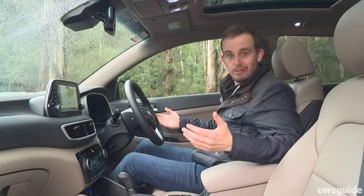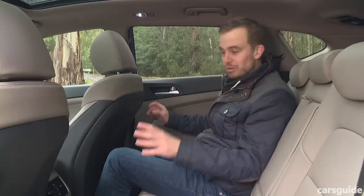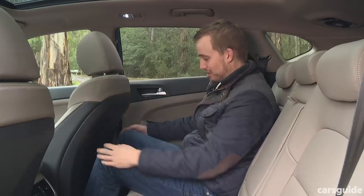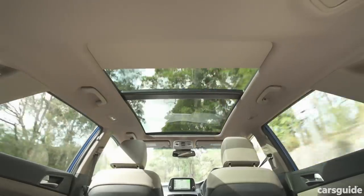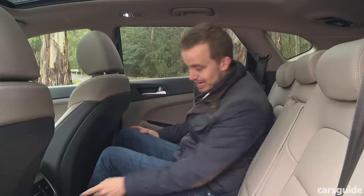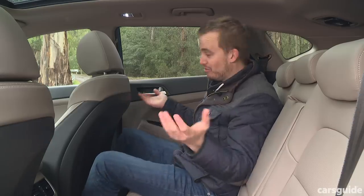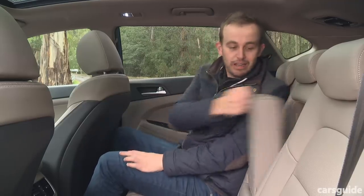The Tucson isn't one of the bigger midsize SUVs in the segment, but the space on offer is very accommodating. At six foot tall, with the driver's seat in my position, there's easily enough knee room, toe room, and even headroom — even in this high-spec Highlander model with the big panoramic roof. Kids will be well and truly happy; there are ISOFIX child seat anchor points and a USB port in the back to keep devices charged. There are also rear seat air vents, bottle holders in the doors, map pockets on the seat backs, and a flip-down center armrest.